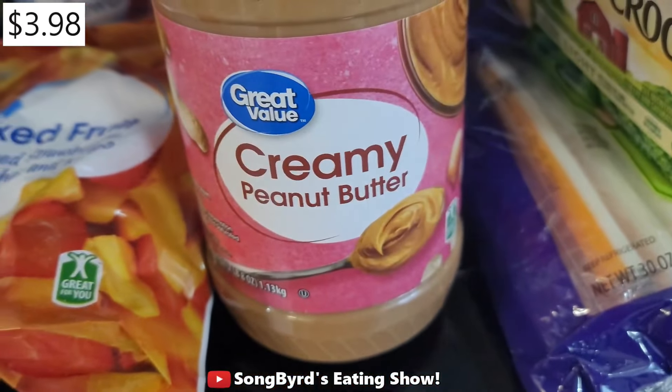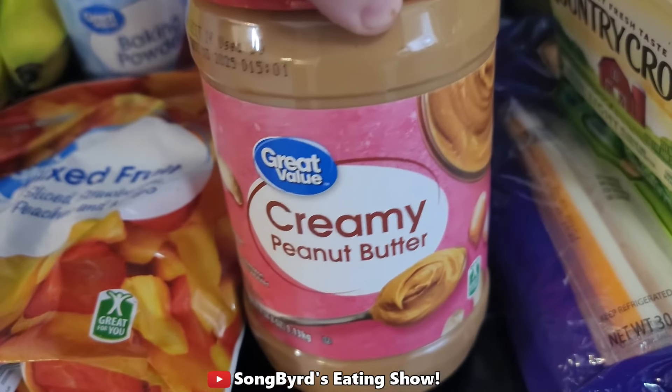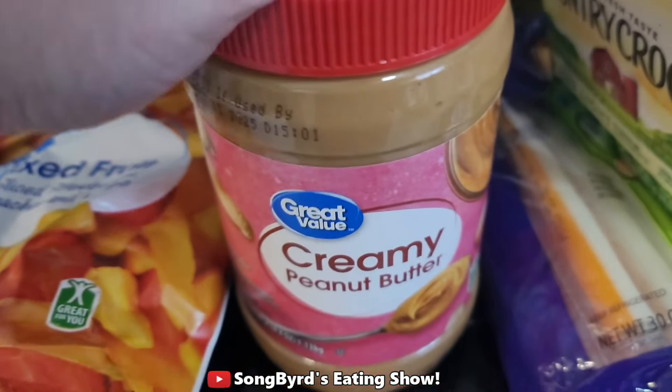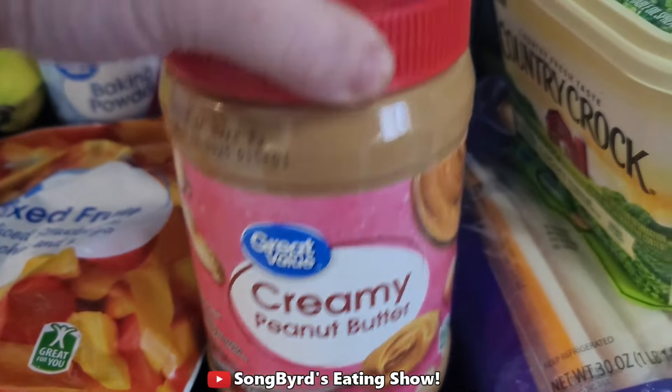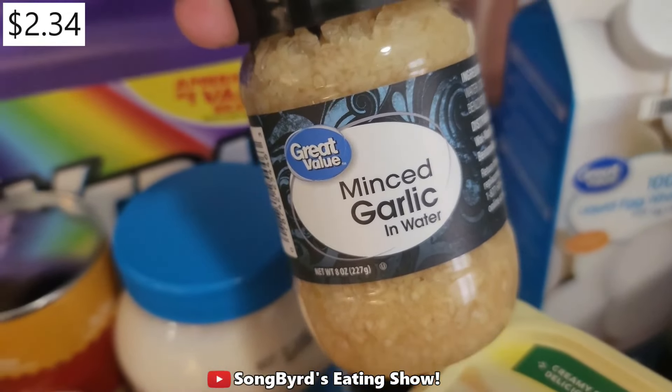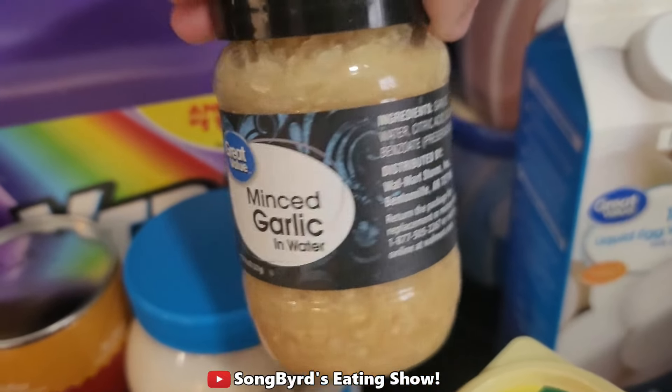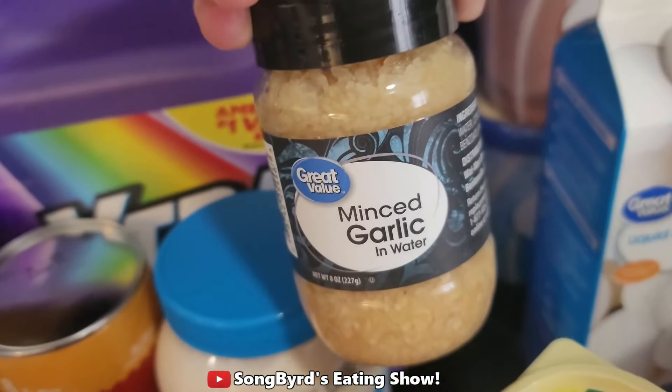Next up we got this big jar of peanut butter. We're going to use this for sandwiches, for smoothies, and to eat as a snack, so we usually buy these big containers of it. Next up we got some minced garlic — I just ran out so I'm going to be using this for recipes in the future. It's definitely really useful so I grabbed that.